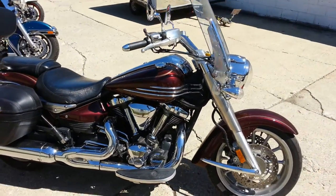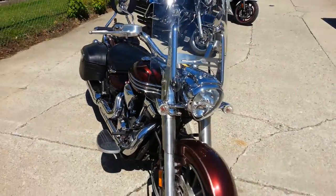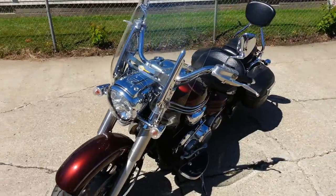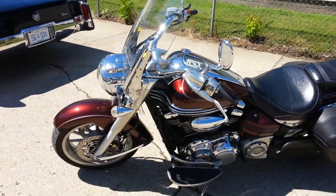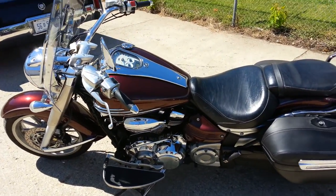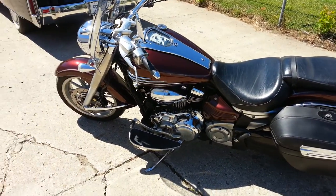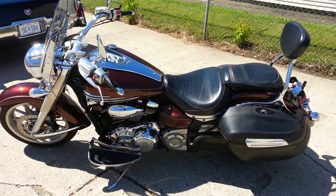It's loaded with the windshield, saddlebags, backrest, and look at all that chrome. The black cherry paint is perfect, and the chrome shines like new. It was just serviced at an authorized Yamaha dealership, inspected, and certified, and includes a one-year warranty. Get out on the open road on this big board cruiser again for only $69.99.